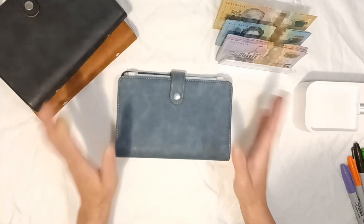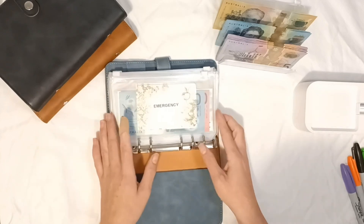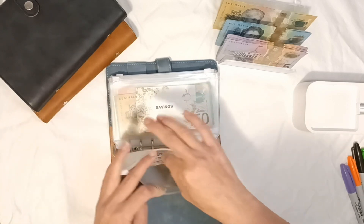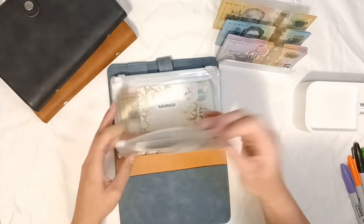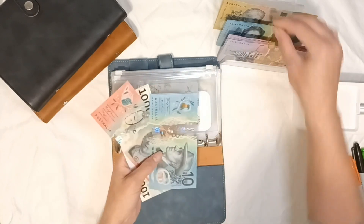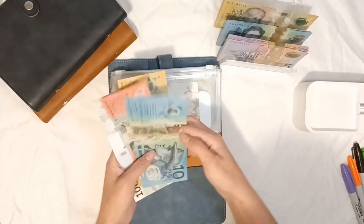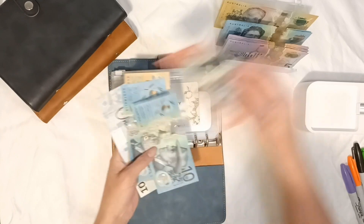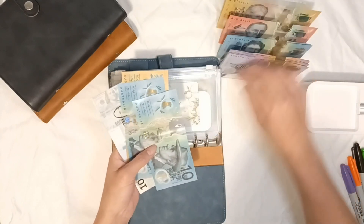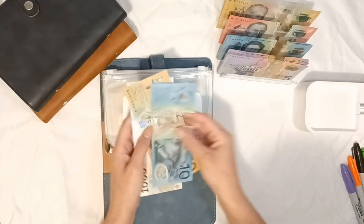I'm going to start, as I always do, in the blue binder — the high priority sinking funds. We're going to go ahead and put some money into emergency today. I'll fill the trackers off camera. Emergency is getting $20, so I'll put the $50 in and take out $30. Now emergency has $10, $50, $60.